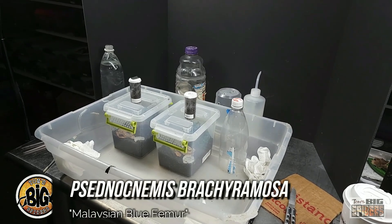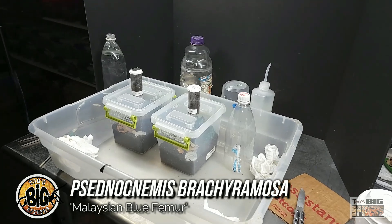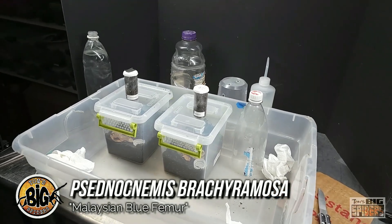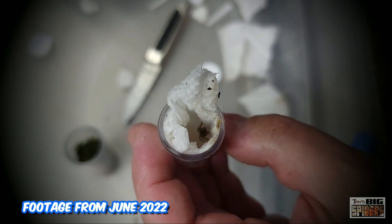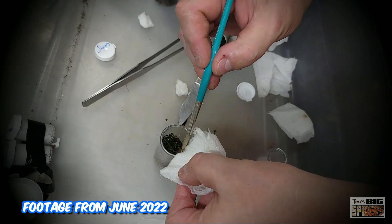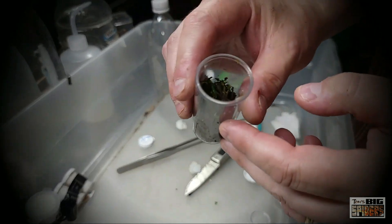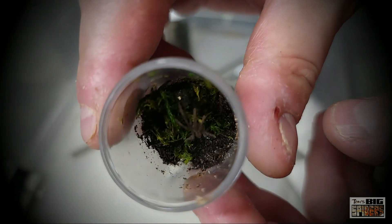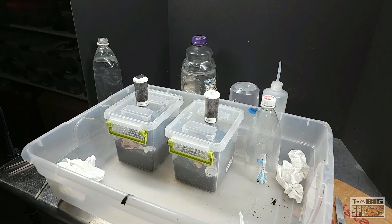We're about to rehouse my Sednaknemis brachyromosa. I have two slings that I got from Aaron Cashel back in June of 2022. At that time they were about a half inch to three quarters inches or so. I'll show some of the old rehousing footage here from the ephebopus party pack video — I got a bunch of ephebopus species which are growing up and we'll probably be doing a rehousing within the next couple months. But I also got these two little gems.